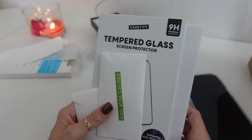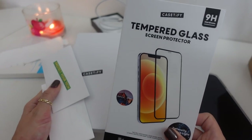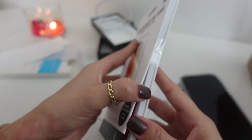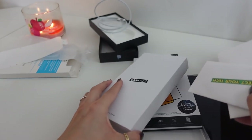Even more exciting is the case I got from Casetify. Casetify was kind enough to send me a tempered glass screen protector, which was awesome — I always like to have one of these on my phone to protect it whenever I drop it. And then these are lens protectors for the camera — that's awesome.